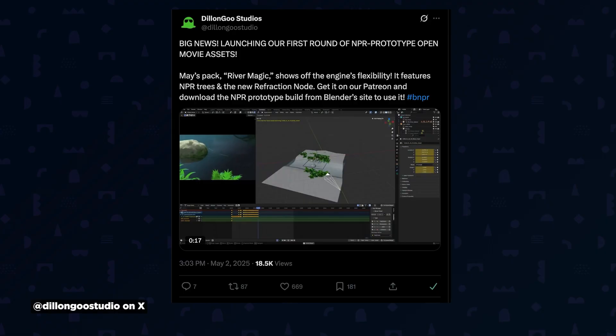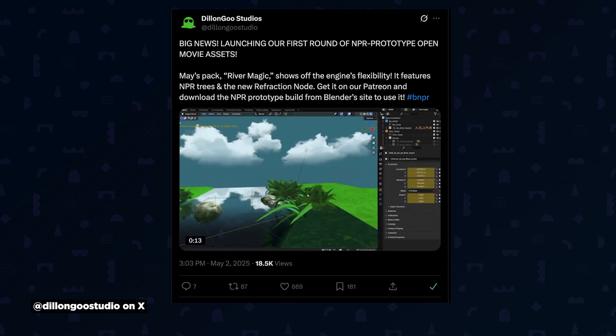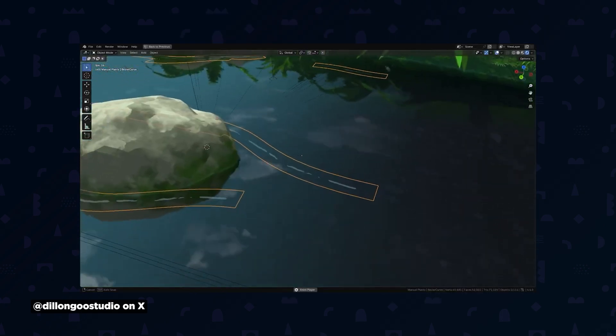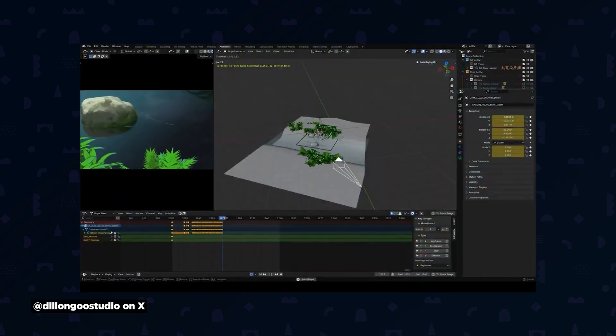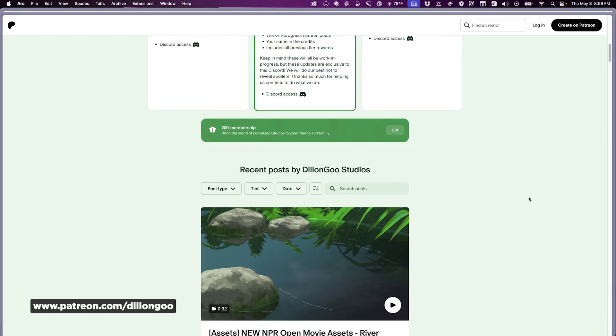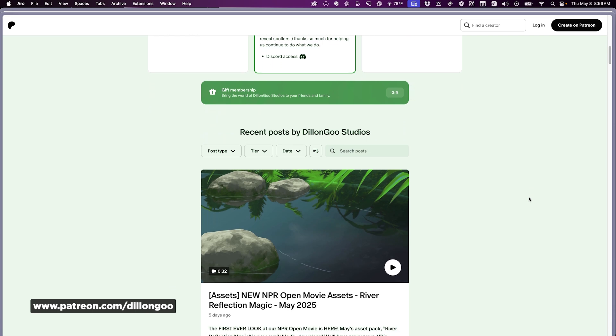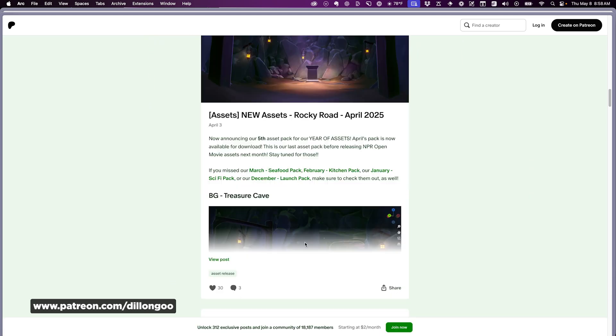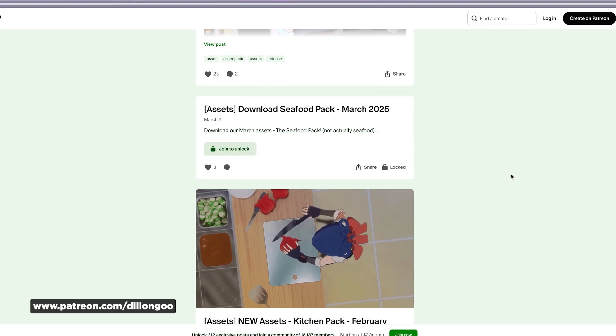Blender's ecosystem keeps expanding with amazing new tools almost daily. Dylan Goose Studios is now offering pre-built assets for non-photorealistic rendering, aka NPR. This style, which makes 3D look more illustrated or animated, can be tricky to achieve. Blender has experimental builds with NPR-focused features, and Dylan Goose's Patreon offers ready-made scenes like the new River Reflection Magic that you can download or dissect to learn their techniques. You can also grab assets from previous months like Rocky Road or the Seafood Pack.